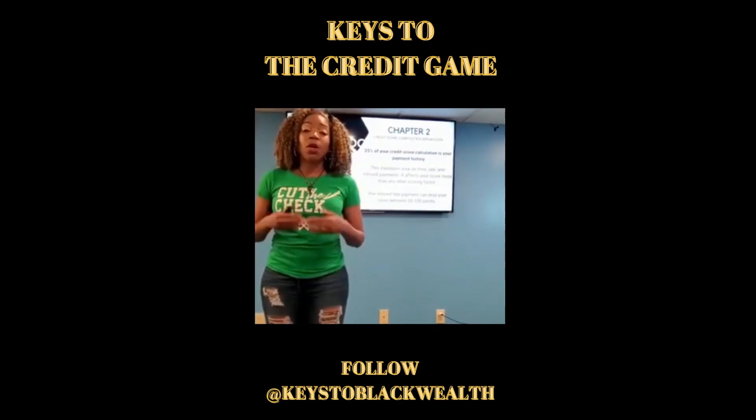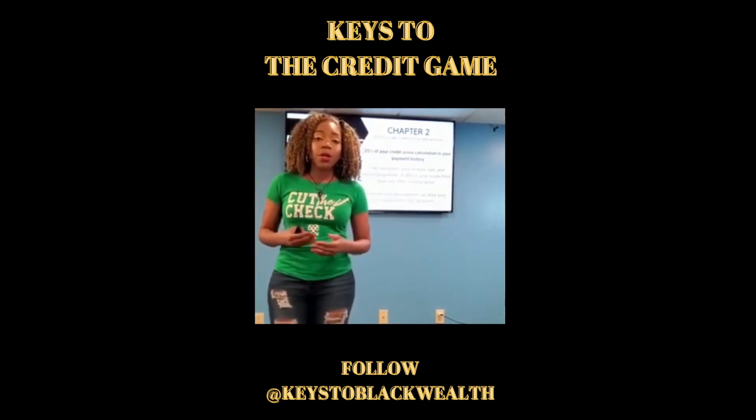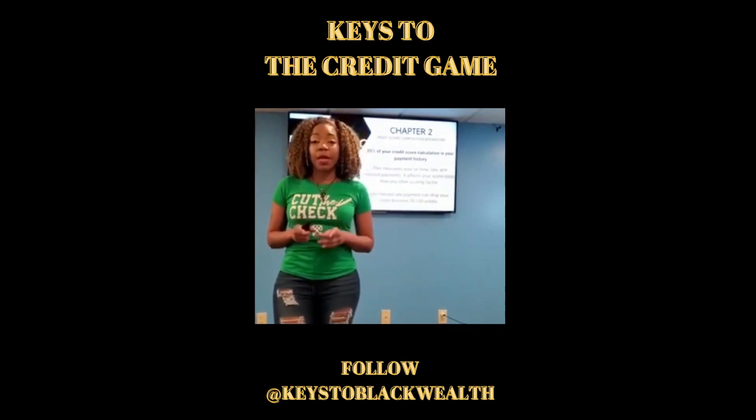And yes, that can compound — which means if you fall behind on two of your trade lines on your credit report, you can lose anywhere from 100 to 200 points. So remember, the biggest key is to always make sure your payments are made on time, every single time.